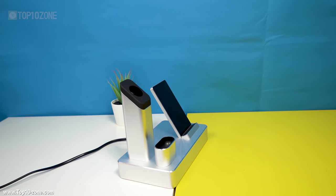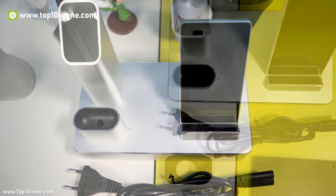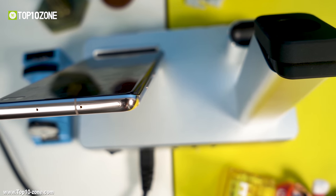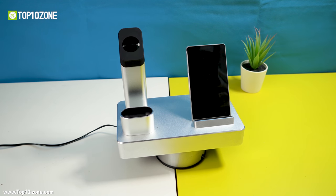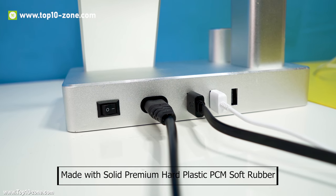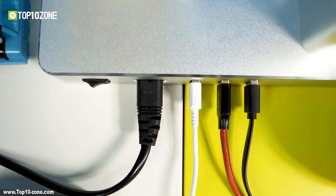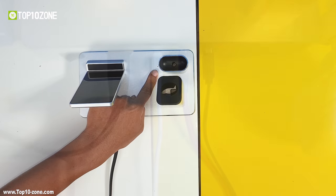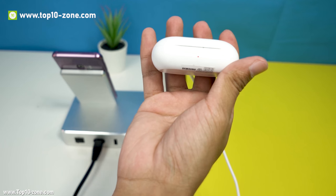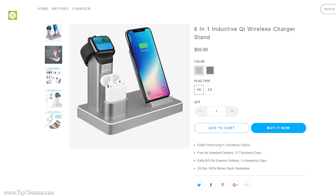The silicone cutout for smartwatch magnetic charger cords makes it easy to embed and take out. The cord keeper under the base is designed to organize the AirPods or wireless earbuds charger wire, and the sleek design keeps cell phone charging cables organized. Made with solid premium hard plastic PCM soft rubber, the premium hard PC framework makes the stand stable in any conditions. This charging stand is available online at around $70.